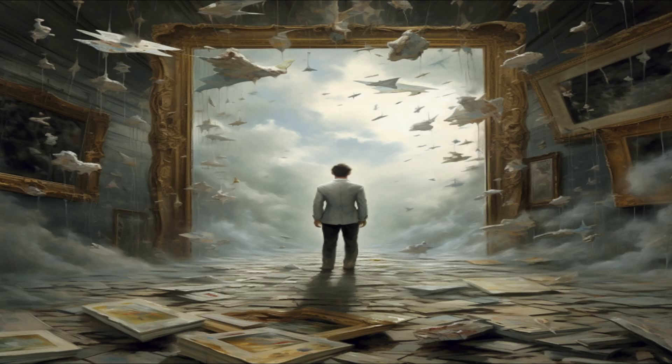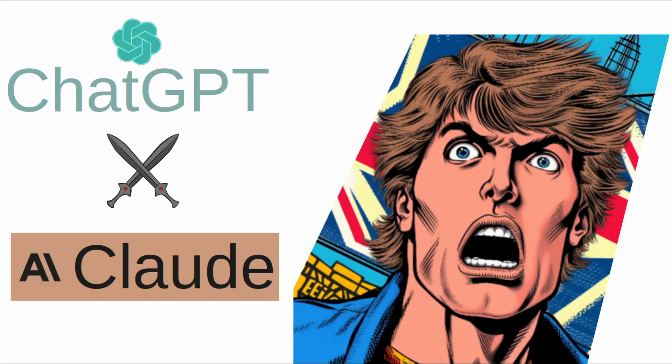Let me know which bot you think comes out on top for you — Cloud or ChatGPT.